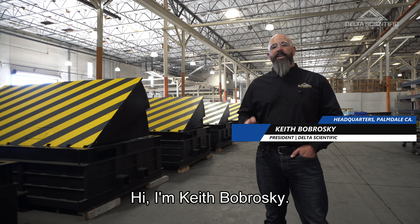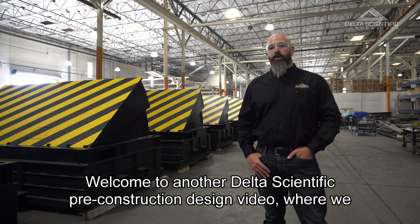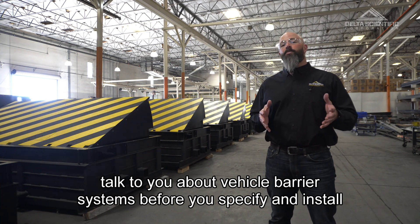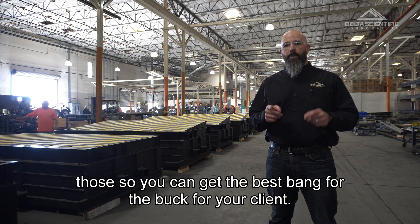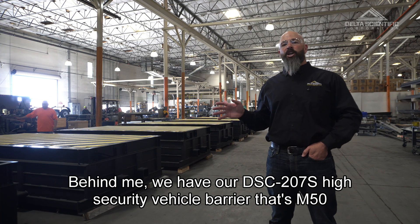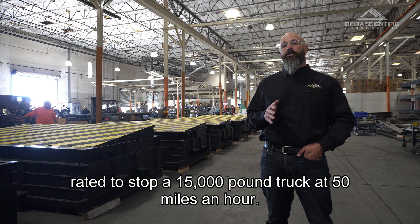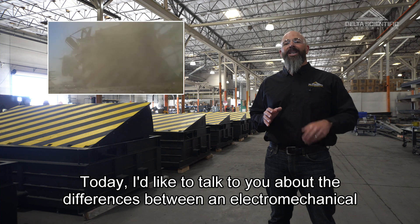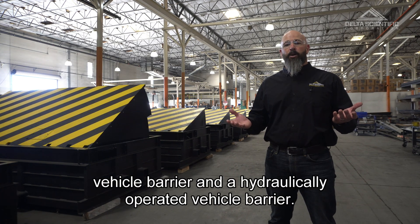Hi, I'm Keith Bobroski. Welcome to another Delta Scientific pre-construction design video where we talk to you about vehicle barrier systems before you specify and install those, so you can get the best bang for the buck for your client. Behind me, we have our DSC-207S high security vehicle barrier that's M50 rated to stop a 15,000 pound truck at 50 miles an hour. Today, I'd like to talk to you about the differences between an electromechanical vehicle barrier and a hydraulically operated vehicle barrier.